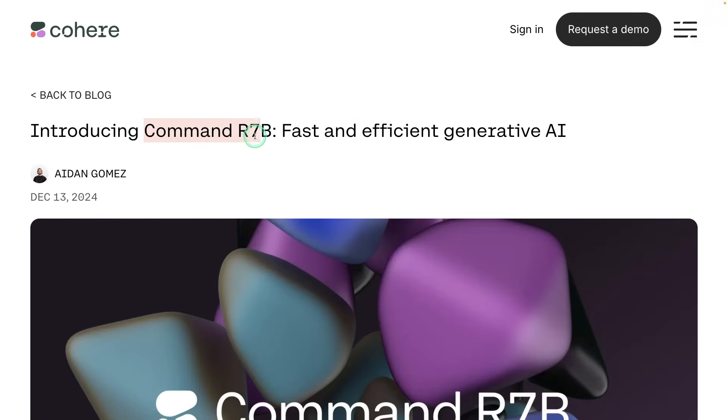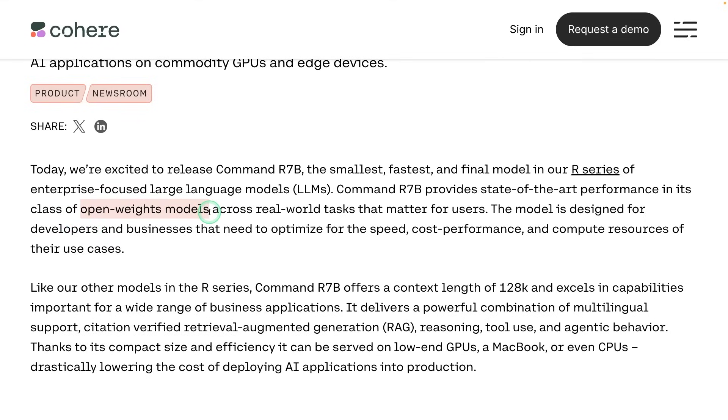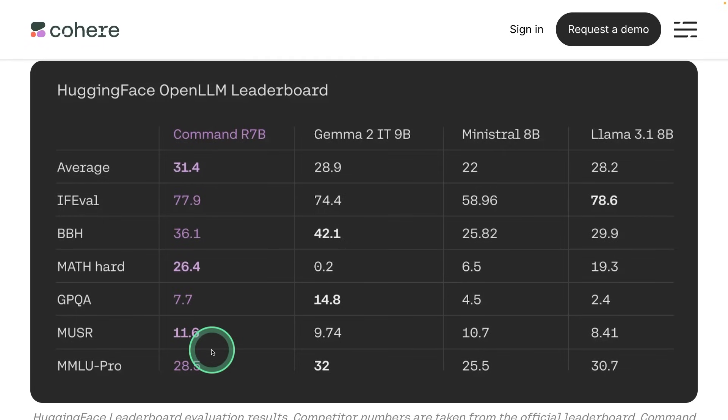Next, we have Command-R7B, a fast and efficient generative AI model from Cohere. This is an open-weights model optimized for speed, cost performance, and compute resources. Its context length is 128,000 with multilingual support, citation-verified RAG, reasoning, tool use, and agentic behavior. It's a 7 billion parameter model beating Llama 2, Mistral 8B, and Llama 3.1 in various benchmarks.